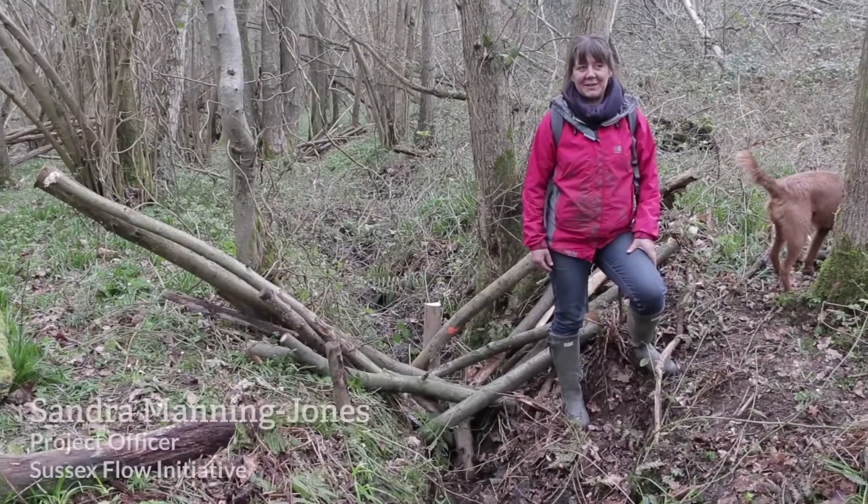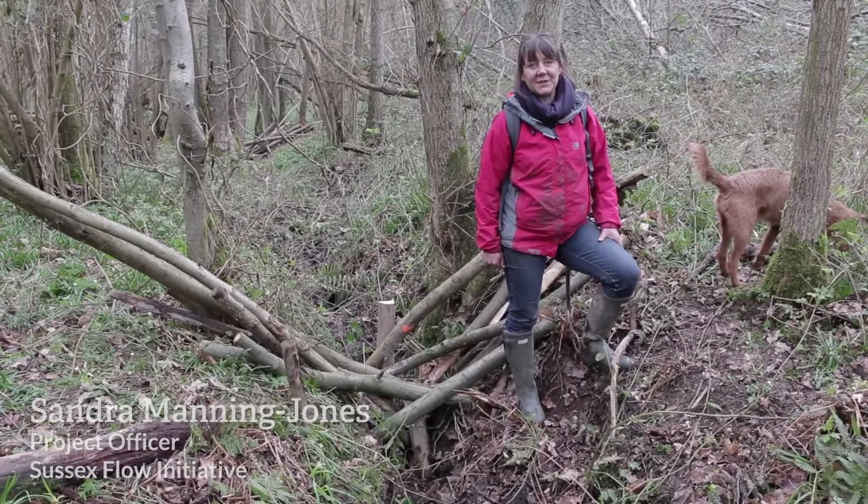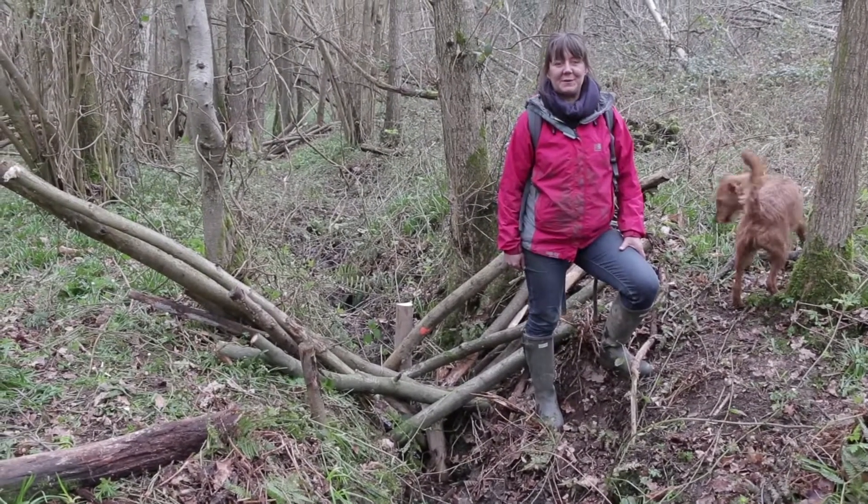I'm Sandra from Sussex Flow Initiative. I'm the project officer and we've been working in the river Ouse catchment for the last five years, trying to make a catchment that's more resilient to rainfall.